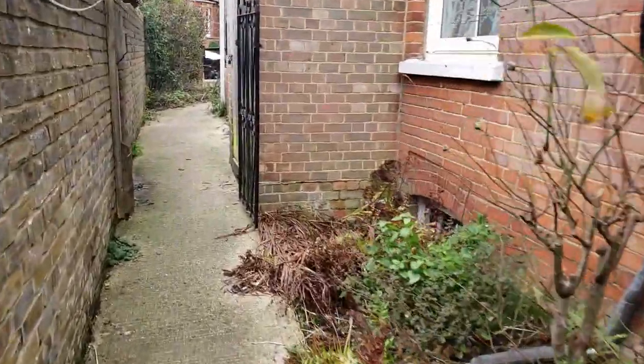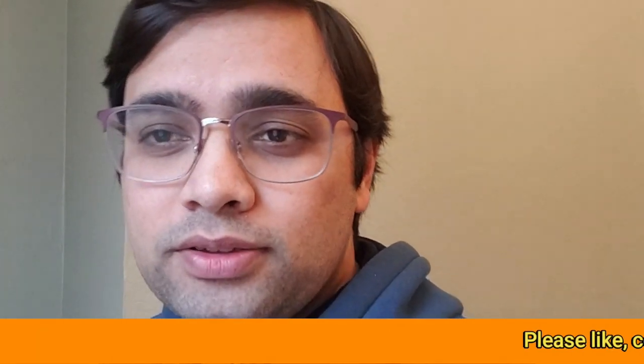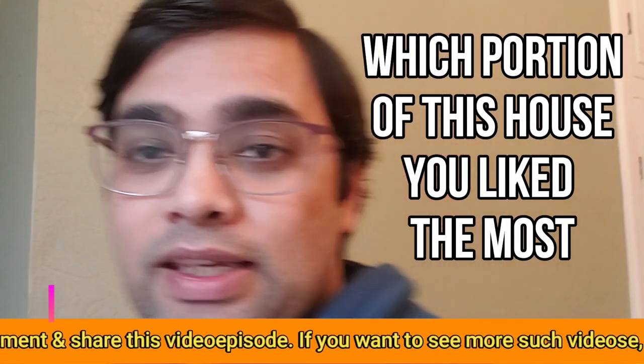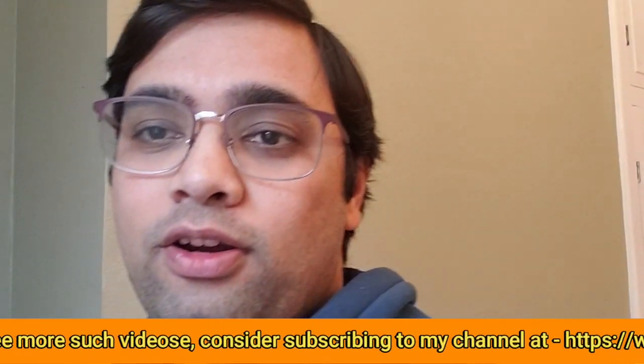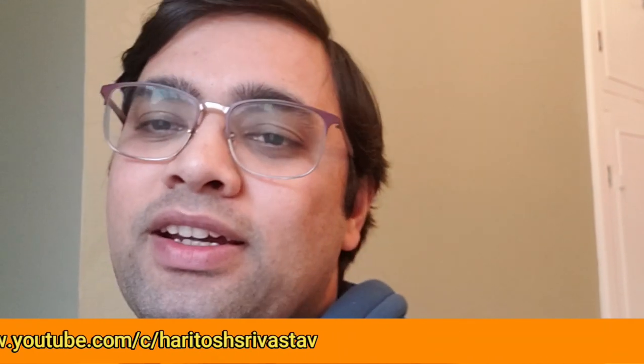I hope you guys liked this vlog. This was my first attempt to create a vlog, and I hope I'll be able to do more. I just wanted to share this great place that I live in — I've lived here for so many months. Thank you so much. Keep subscribing and liking. If you liked the video, please click the like button and comment on what portion you really liked. If you're not yet subscribed, please subscribe — click the red button down below. Thank you so much, have a wonderful day!